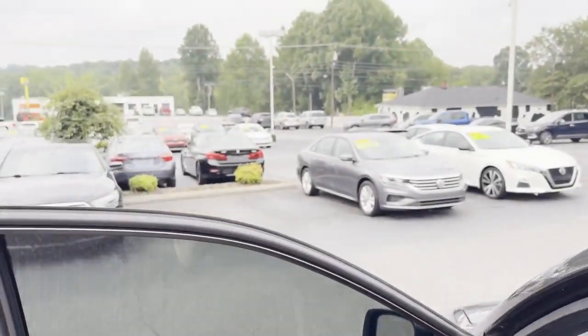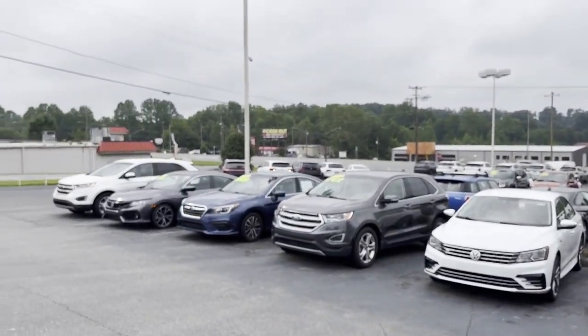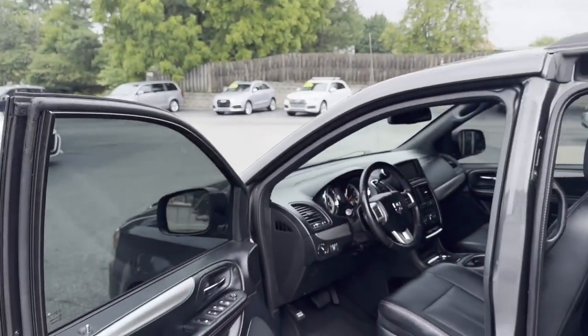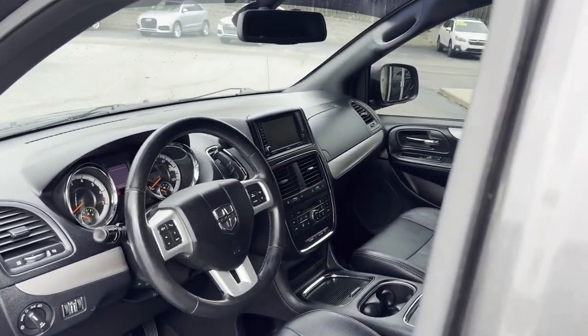We do all of our financing right here. Good credit, bad credit, no credit at all — we can get you approved. Check out my website to apply at tradingpostcars.com. Put in your down payment information and we'll go to work for you.